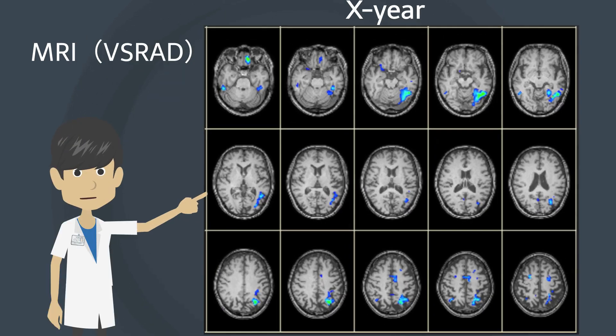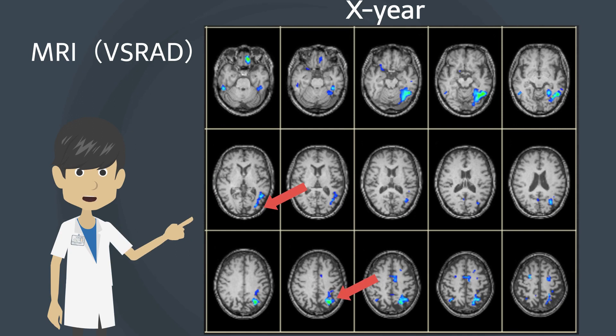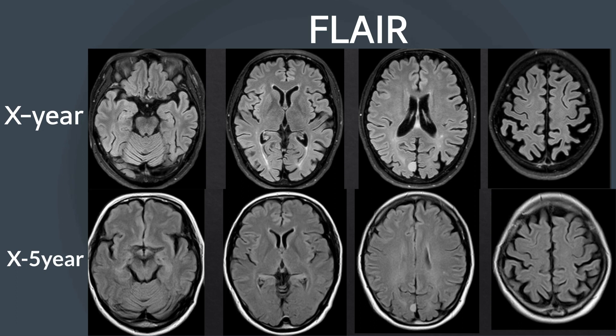The SRAD shows atrophy in the left temporal occipital lobe and left side dominant bilateral parietal lobes. Comparison with MRI FLAIR image of five years ago shows progressive atrophy, especially in the left temporal parietal lobe.